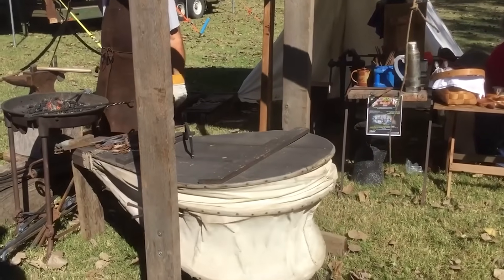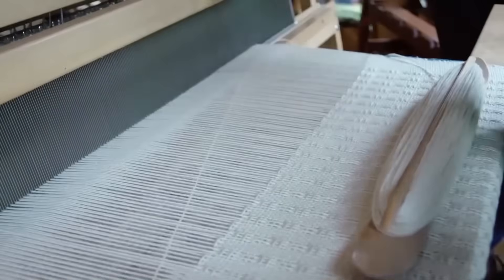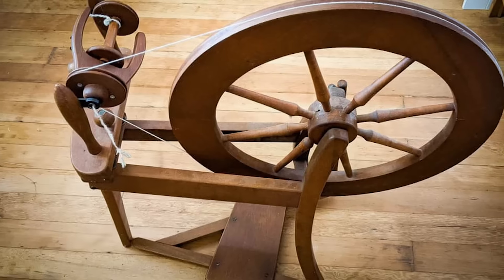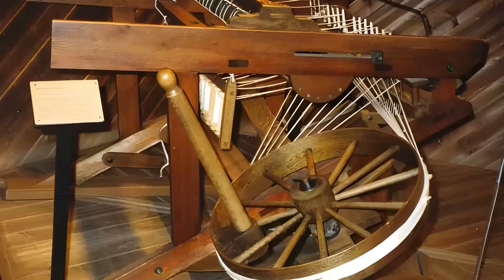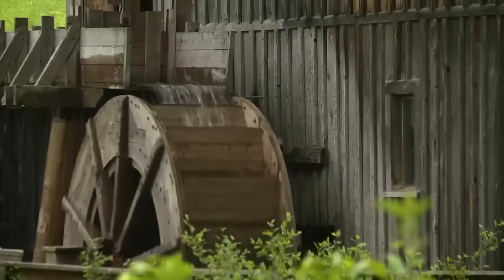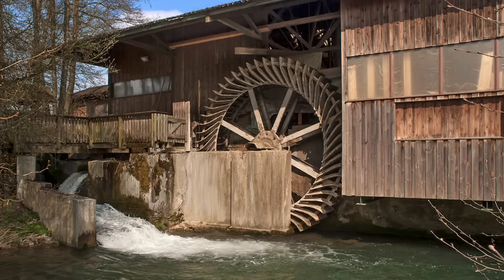Two journeymen operated the bellows alternately, keeping the fire constantly hot. Looms transformed raw fibres into complex fabrics — wooden frames stretched the warp threads taut while the weaver passed the weft thread through with a shuttle. Different shafts alternately lifted different warp threads, creating intricate patterns. The spinning wheel was the precursor to weaving, twisting fibres into even threads at a speed ten times faster than hand spinning — a flywheel stored energy while a clever gear ratio turned the spindle at high speed. Sawmills combined water power with precise woodworking: a waterwheel drove a crankshaft via gears, which moved a heavy saw blade up and down, slowly pushing a log against the blade to cut it into even boards.